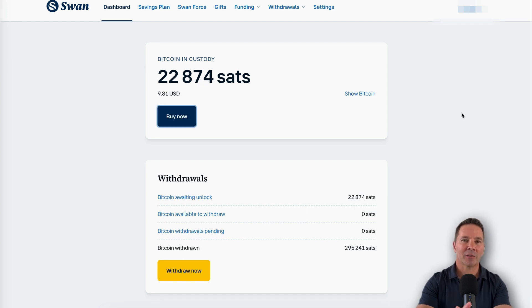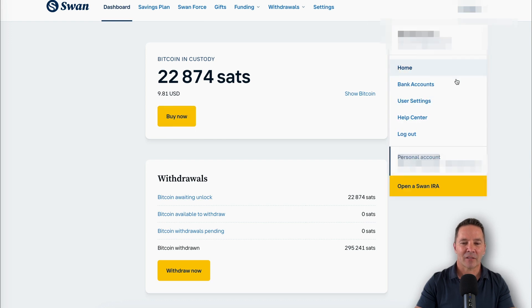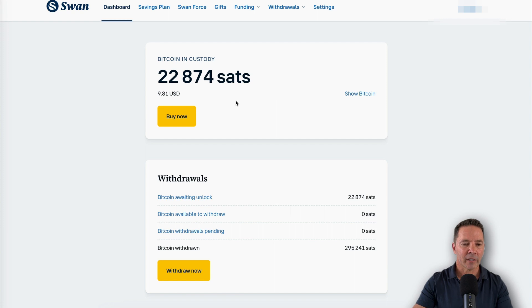One last area to review before we buy some Bitcoin — the settings area. The bank accounts section is where you're going to connect your bank account so that Swan can withdraw money for your purchases, whether they're one at a time or regular set payments. And then user settings including your phone number, email address, help center, and of course this is where you log out.